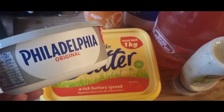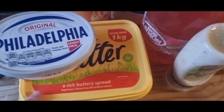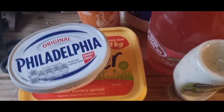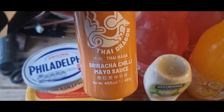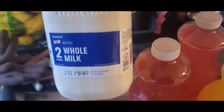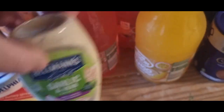First off we've got Philadelphia — the large one — that was on offer for £2. I got butter spread 1kg that was £1.60, because my daughter's going to be making my birthday cake. Then I picked up this sriracha chilli mayo sauce that was £2. I got three of these whole milk at £1.45, which tend to be more expensive elsewhere, and picked up a garlic and herb sauce because my son likes that with pizza.